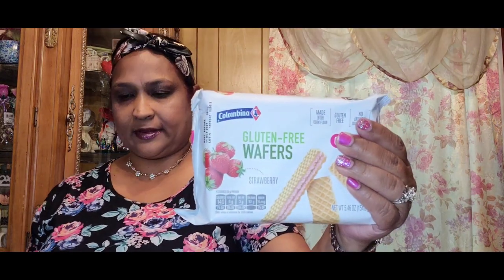Then I got this — also Columbina — and this one is strawberry wafers: six packs, made with corn flour, gluten-free, no artificial colors or flavors. Yes ma'am, right up my alley, really really good.